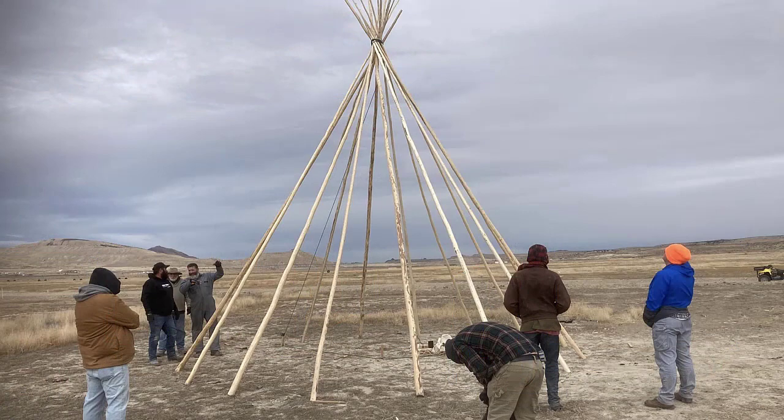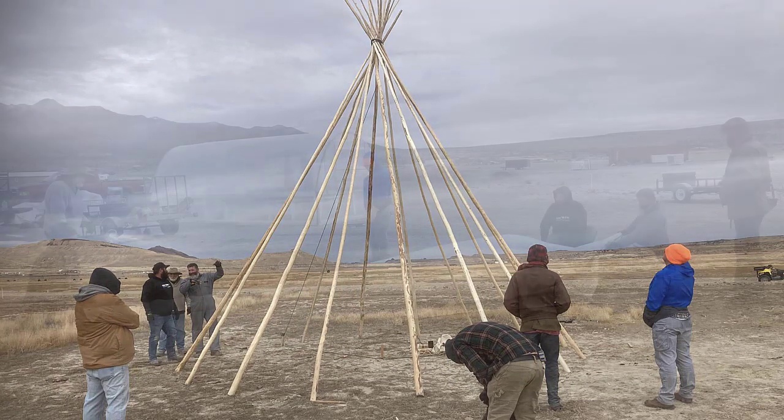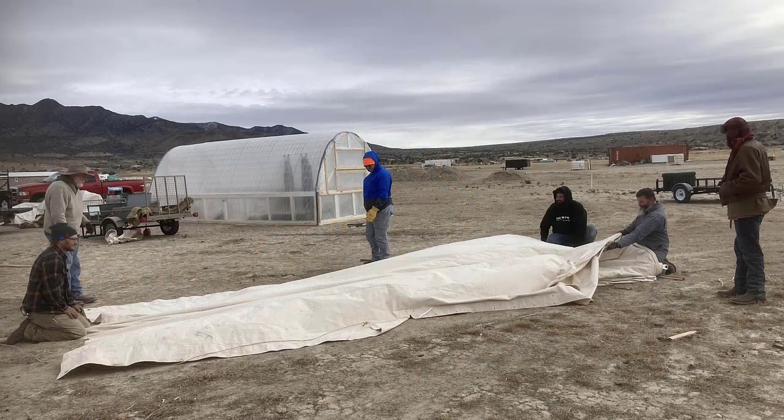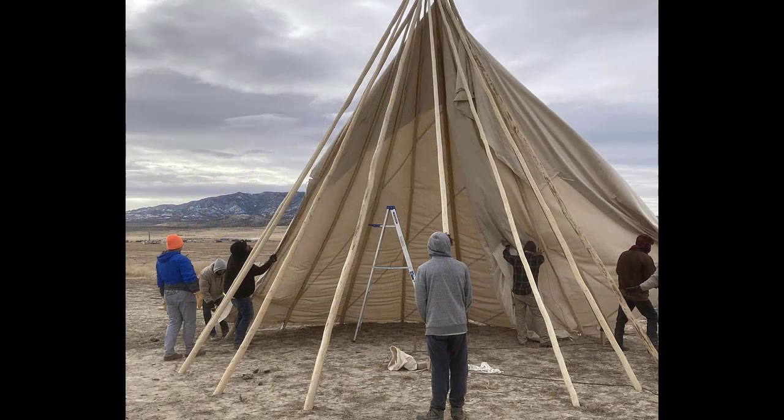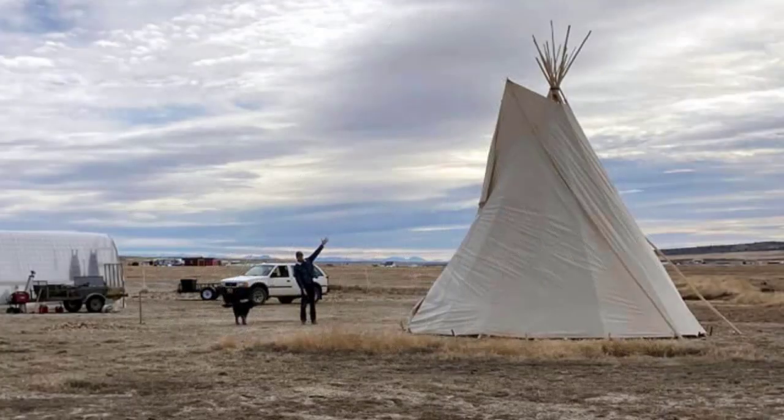One of our shareholders had the great idea, instead of spending the winter in his little trailer, to build a teepee. His kids and some of their friends came and helped erect the teepee so they can have a little extra leg room during the winter.